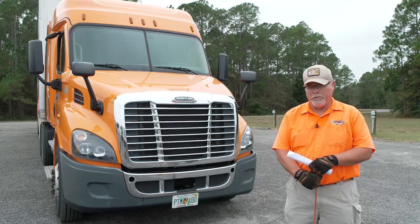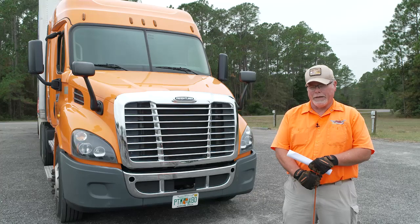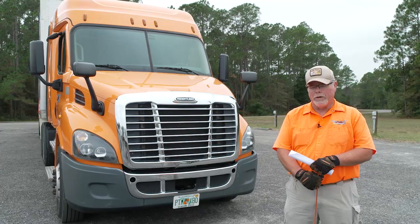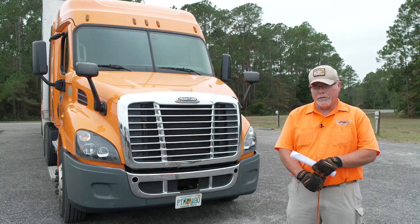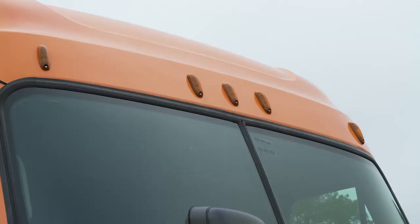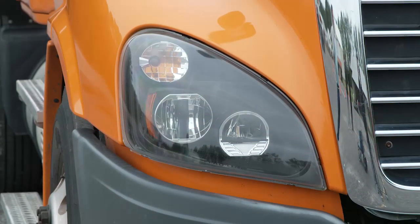The first step in the pre-trip inspection is your approach to the vehicle. On the approach, we're going to be checking your light lens caps and reflectors. You're going to identify the position of each lens cap and the reflectors and give a proper description. Later on in the inspection, you will be doing an operational light check, but for now we're only checking the lens cap. Here on top of the windshield we have our clearance lights. On the front we have our headlight positions: high beam, low beam, our marker light, and our amber reflector.